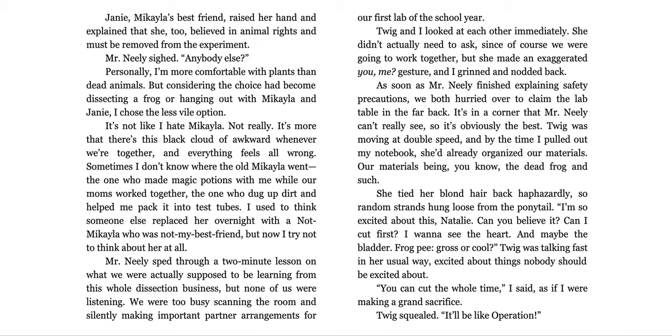It's not like I hate Michaela. Not really. It's more that there's this black cloud of awkward whenever we're together and everything feels all wrong. Sometimes I don't know where the old Michaela went — the one who made magic potions with me while our moms worked together, the one who dug up dirt and helped me pack it into test tubes. I used to think someone else replaced her overnight with a not-Michaela who was not my best friend, but now I try not to think about her at all. Mr. Neely sped through a two-minute lesson on what we're actually supposed to be learning from the dissection, but none of us were listening. We were too busy scanning the room and silently making important partner arrangements for our first lab of the school year.